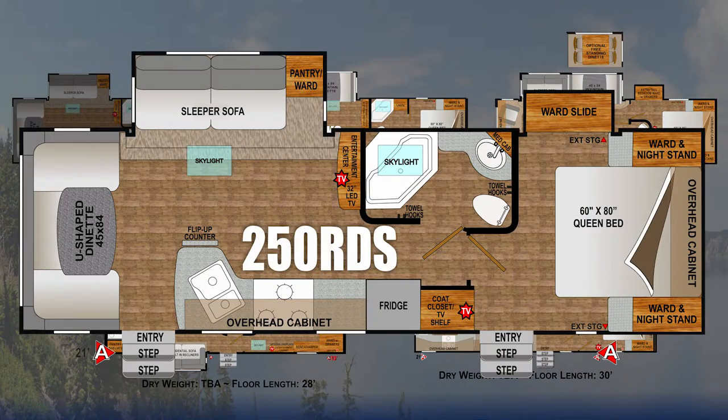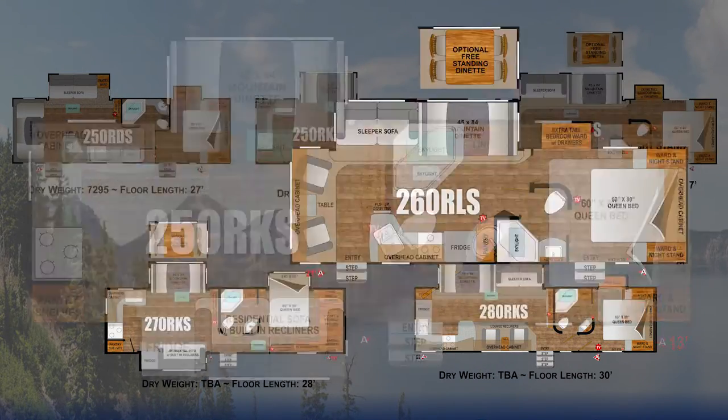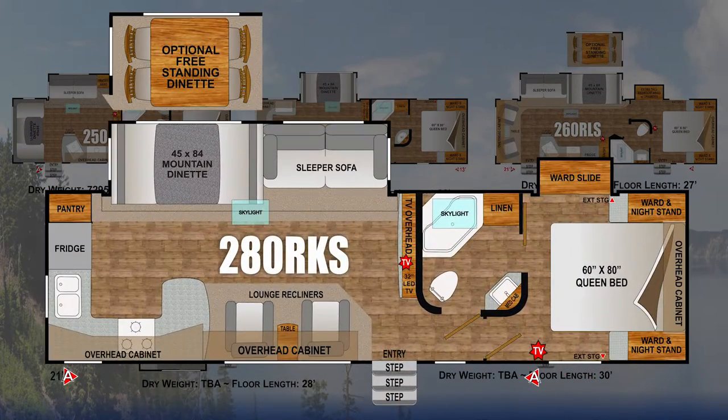The Blackstone class comes in dry weights over 7,000 pounds with floor lengths from 25 to 30 feet. These are designed for today's half-ton and three-quarter ton trucks. All floor plans have multiple flush floor slide outs and fiberglass front caps.